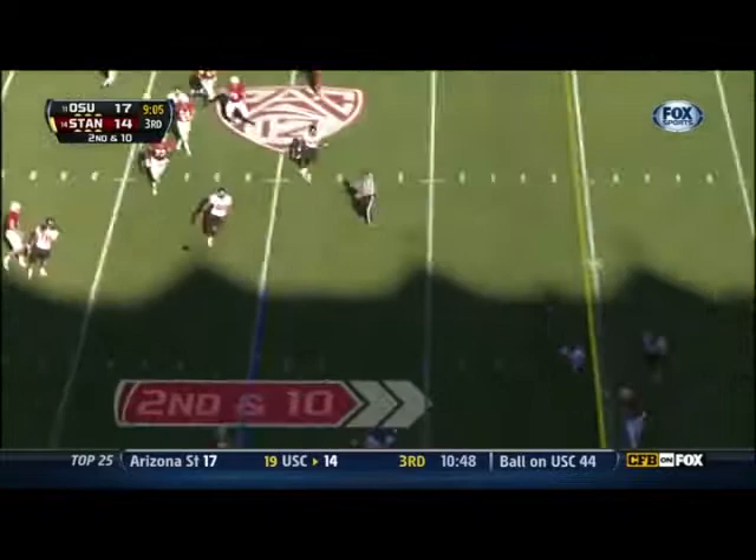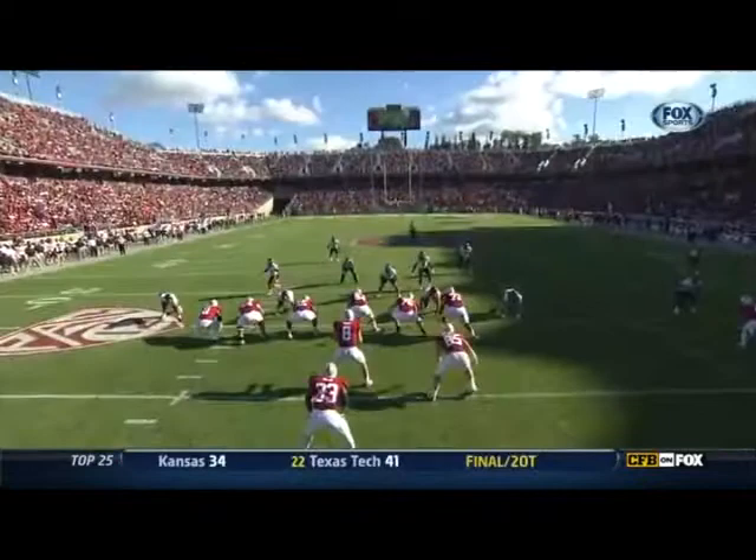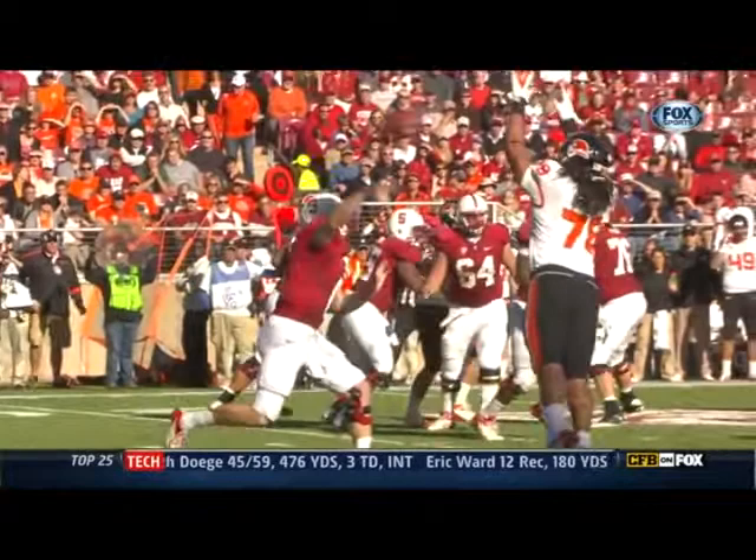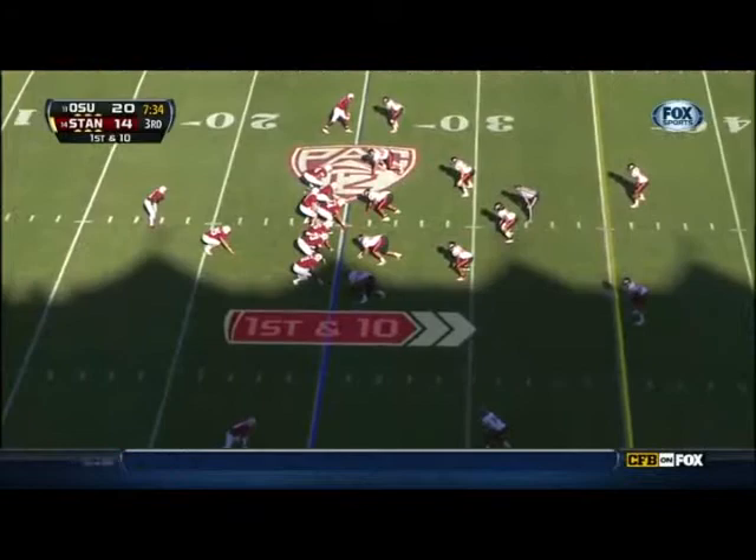Ball batted down — picked off. Ryan Murphy! Fafita is the guy who plays it perfectly, right in the face of Kevin Hogan. He should have just kept running and tried to outflank Fafita, but as he tips the ball, that's when Ryan Murphy, number 25, turns into an athlete. They trail by a count of 20-14.